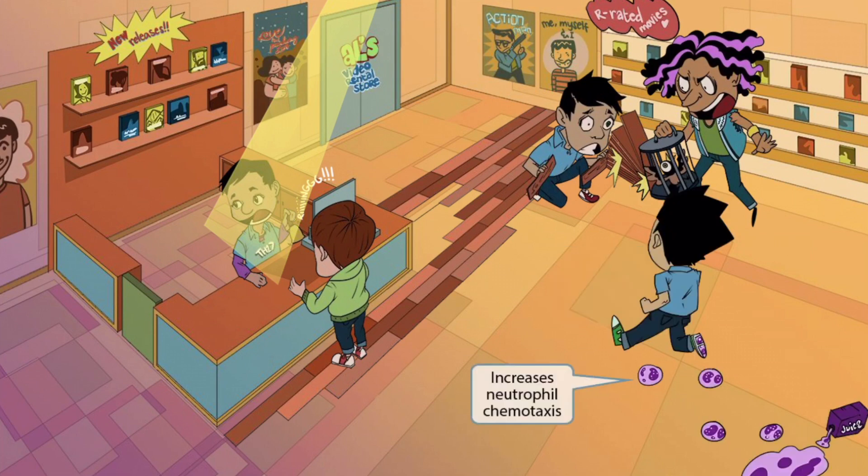The flooring installer's partner hears all the commotion and runs over to try and smooth things over. In his hurry, he knocks over some juice and ends up running through the puddle, tracking it all across the store. The juice footprints he leaves behind look like neutrophils, and this should help you remember that IL-17 increases neutrophil chemotaxis.